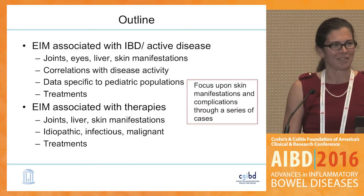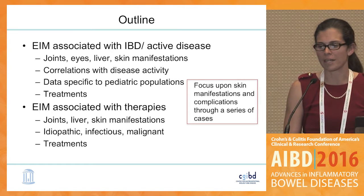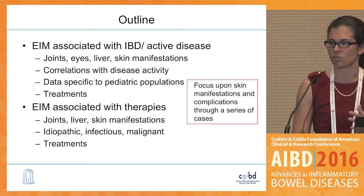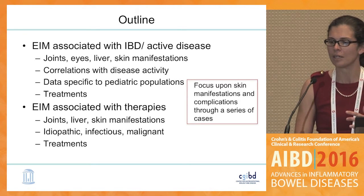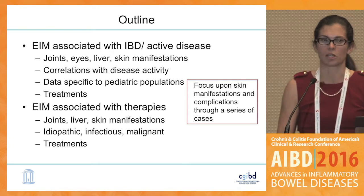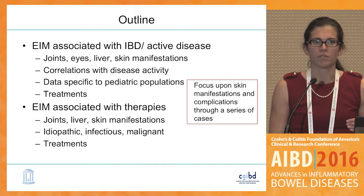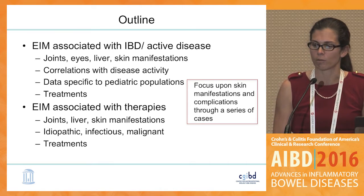As an outline, I'd like to talk about two categories: extra-intestinal manifestations associated with inflammatory bowel disease or active inflammation in the gut, and then a separate focus upon extra-intestinal manifestations associated with therapies. The rationale behind this is I'm seeing more and more of these drug-induced reactions that are extra-intestinal in our patients with inflammatory bowel disease and we need a better understanding of how to manage these.